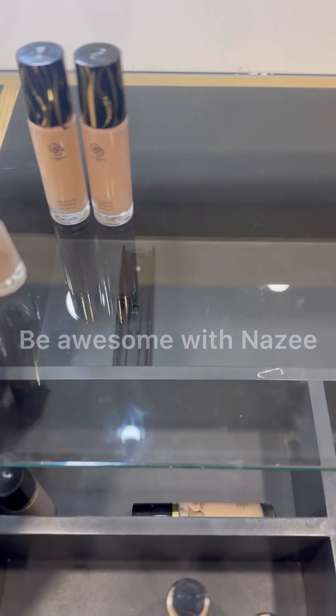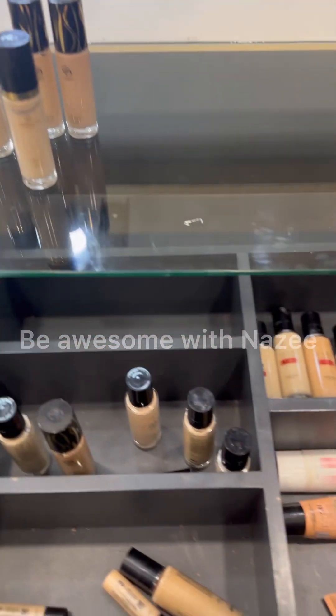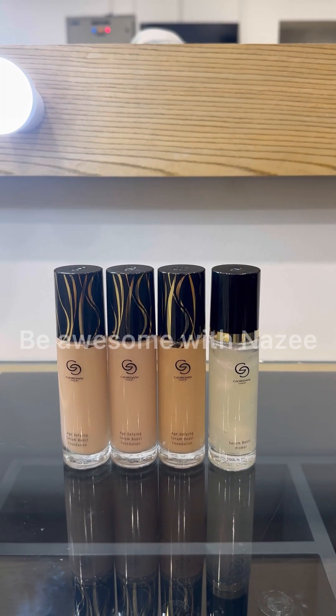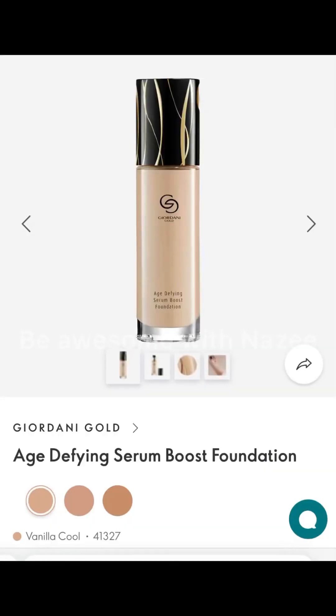Hi guys, welcome back to my YouTube channel 'Be Awesome with Nazi'. Today I'm talking about a foundation that has multiple benefits — the Jordan Gold Range. This is a newly launched foundation from Jordan Gold Range, and I usually love the Jordan Gold Range products.